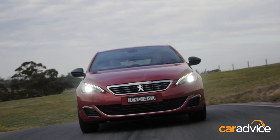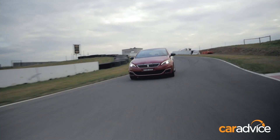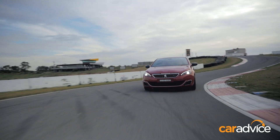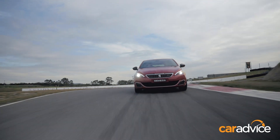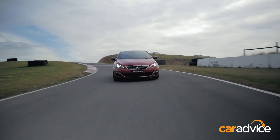In the Peugeot 308 GT, first things first — it's not quite a Golf. It's pretty French in here, which is probably the best way to put it. It makes less power and less torque than the GTI, and it's a full second slower to 100, so we have to remember this isn't the Peugeot GTI — that's still coming. It also uses 10% less fuel, which is pretty impressive.